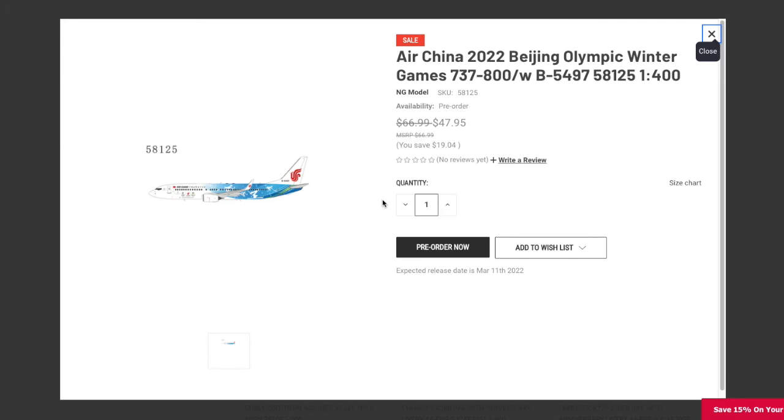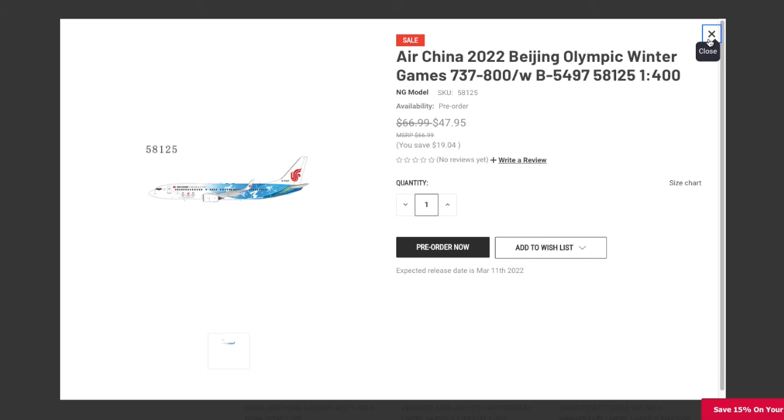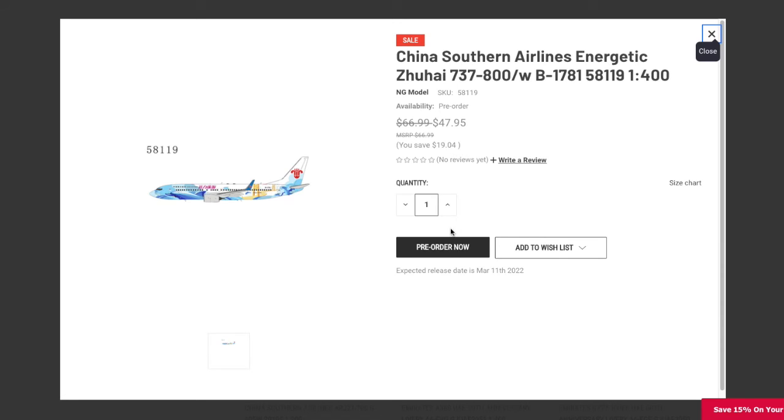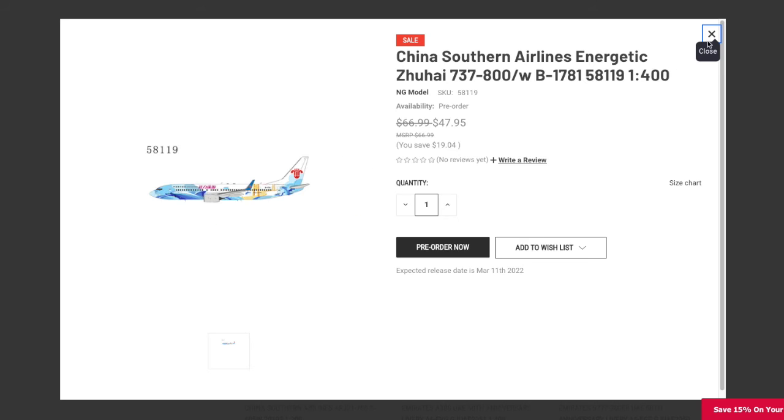Continuing on, we have an Air China 2022 Beijing Winter Olympic Games delivery 737. The registration is B5497, it is $47.95 in 1:400 scale. We also have another aircraft — not Air China, this one is China Southern in their Energetic Zhuhai livery. The registration is B1781, it's 1:400 scale, and the price is $47.95.